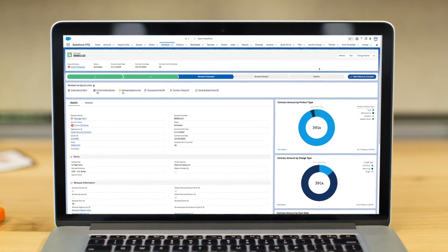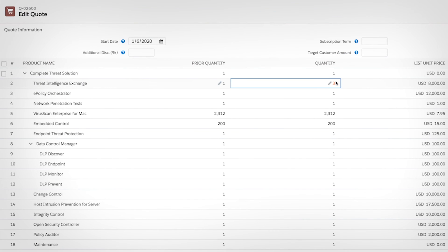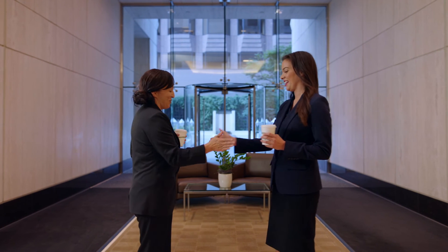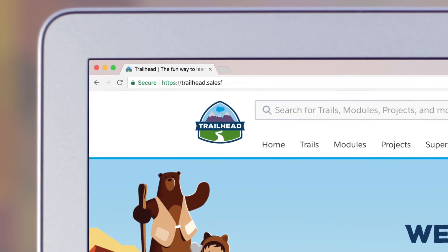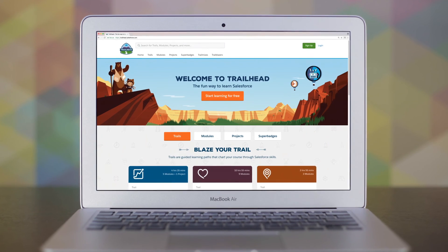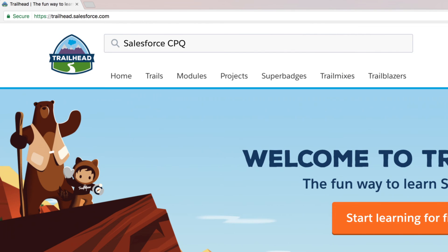And since the contract details are stored in Salesforce, it's easy to make changes over time, like upgrades, add-ons, and amendments, helping you create the right deal at every stage of the customer relationship. Visit Trailhead to get started, and see how to close deals faster on one unified system with Salesforce CPQ.